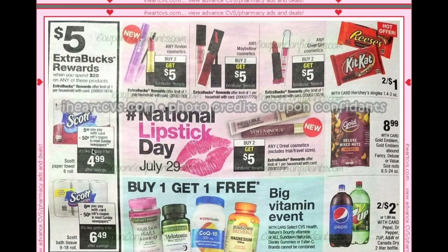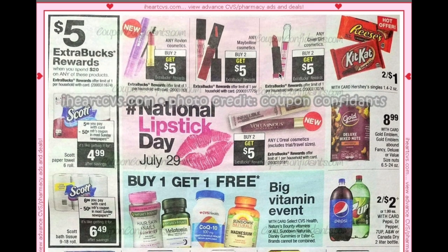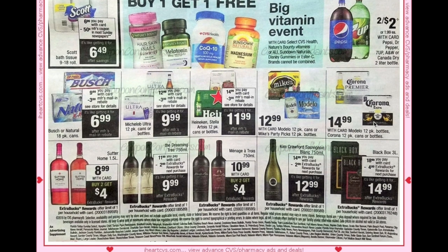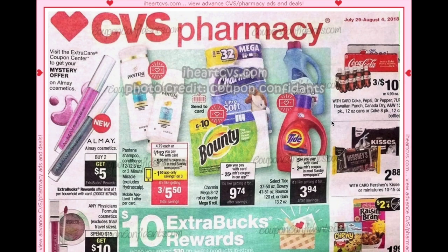Spend $20 get $5 on Scott products and we're getting $0.50 off coupons in the paper. There are repeat lip deals from the ad. Reese's and Kit Kats / Hershey's singles are two for a dollar. Pepsi products are two for $2. And we also have an alcohol deal.